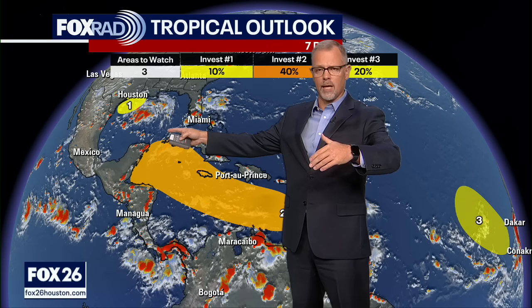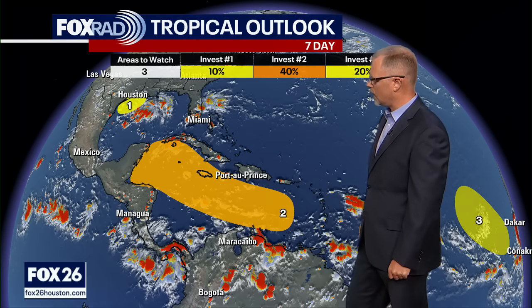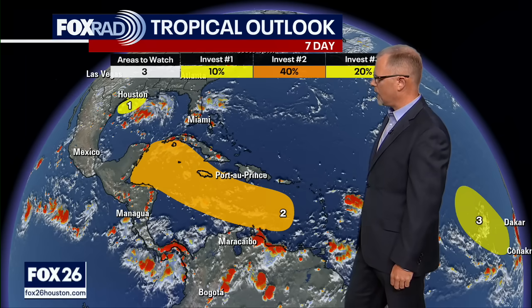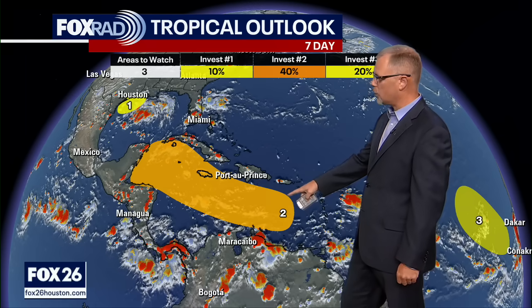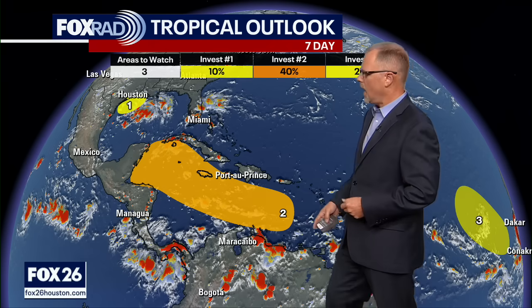The first one is right off the Texas coast. For those of us here in the Houston area, we are certainly paying attention to that — not just because of the tropical implications, but also just the rainy pattern that we find ourselves in. And then we've got a large area here that the National Hurricane Center has identified in orange shading, pretty much most of the Caribbean, where we could see potential development. And then way out in the Atlantic, coming off the coast of Africa, expectations are that we could see a system there as well.